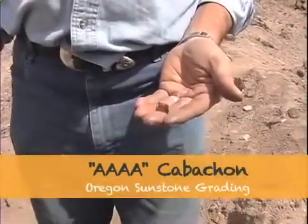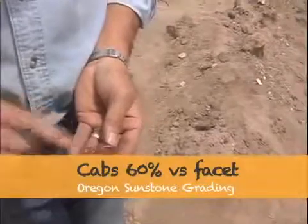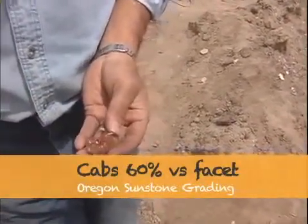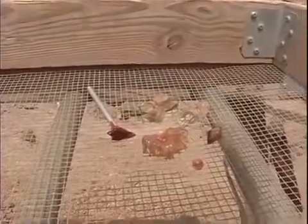Generally speaking, cabochons like this one or carvings like this one will sell for 60% of the price that a faceted stone would sell. However, a unique stone like this would sell at the same price that a faceted stone would sell.